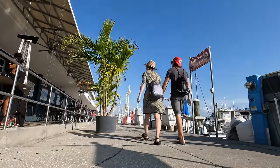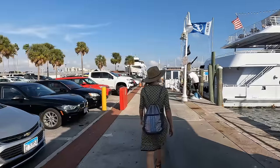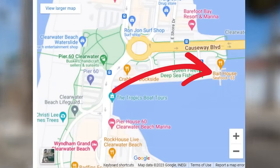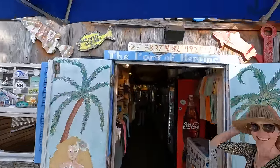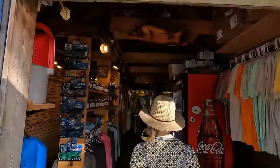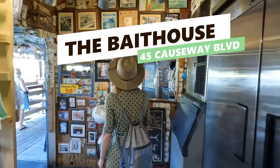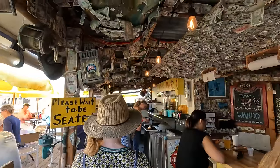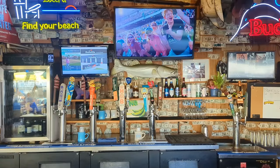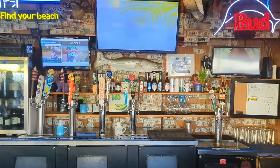After an active day in Clearwater Beach, you'll likely be ready to eat, and there's a great spot just a short walk from the docks and Pier 60. At 45 Causeway Boulevard you'll find the Bait House Tackle and Tavern. The Bait House has been open since the 1940s and offers a ton of old Florida charm, in addition to some great local beers, wines, and a menu specializing in locally caught seafood.